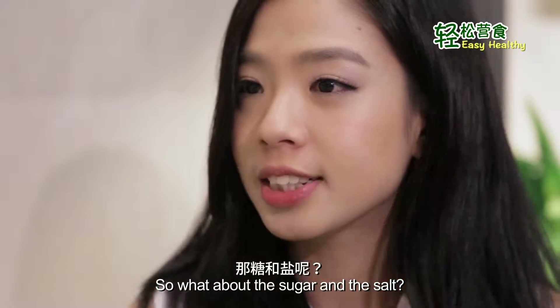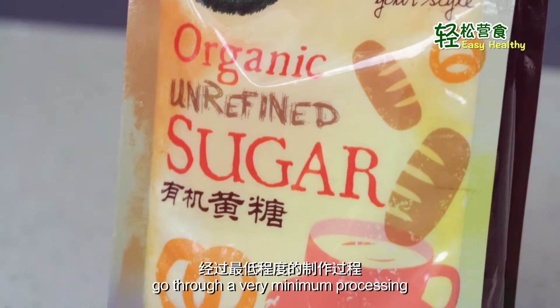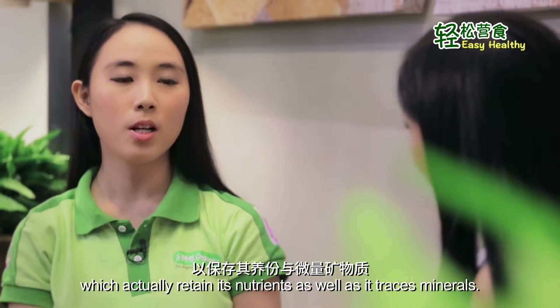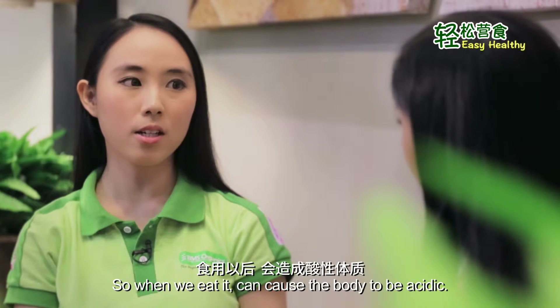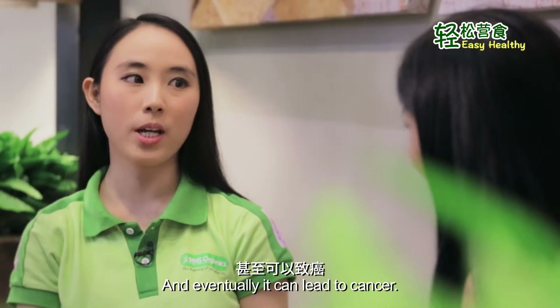So what about the sugar and the salt? Those unrefined sugar or Himalayan salt and sea salt go through very minimal processing, which actually retains their nutrients as well as their trace minerals. Like refined sugar or refined salt, it actually goes through a lot of refining processes. So when we eat it, it can cause the body to be acidic and eventually it can lead to cancer.